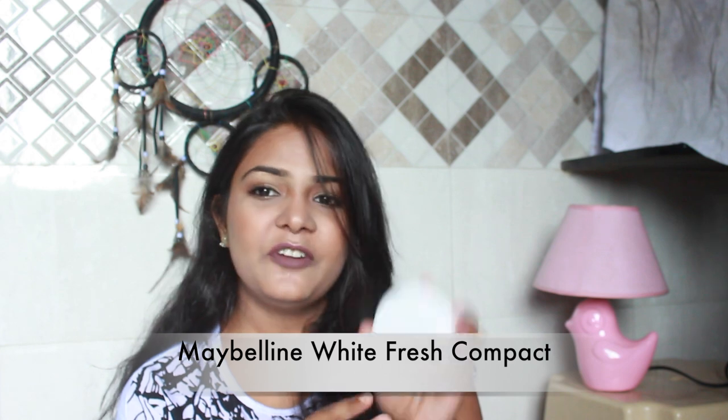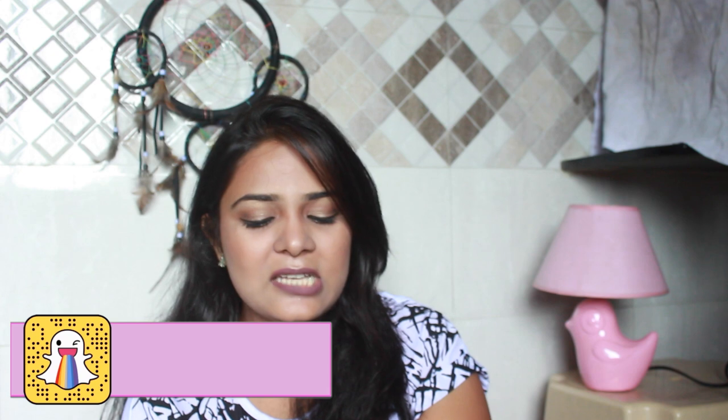I also have the Maybelline Super Stay perfecting powder compact for touch-ups, which helps pretty well. And for eyebrows — when traveling we usually get them done, but just in case, I carry the Essence Eyebrow Stylist Kit. It has a lighter shade and a darker shade so you can use either.